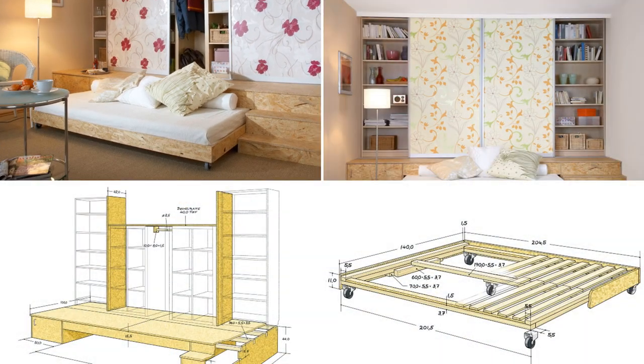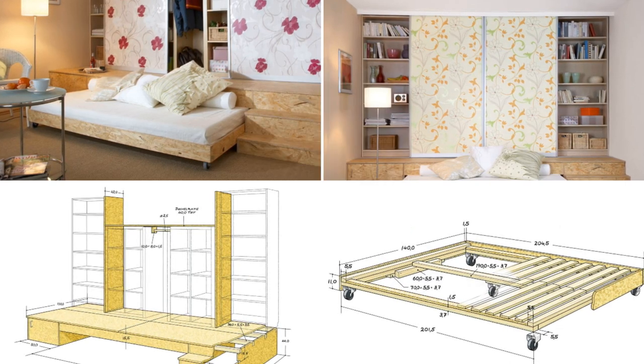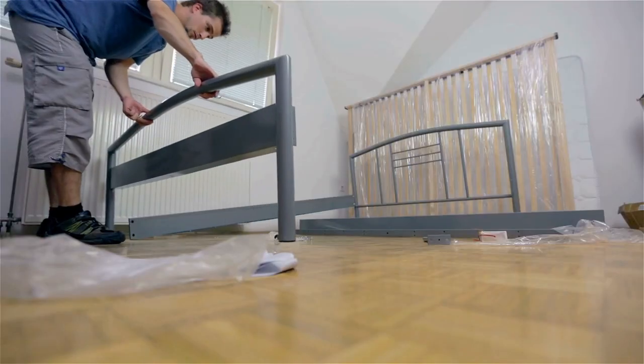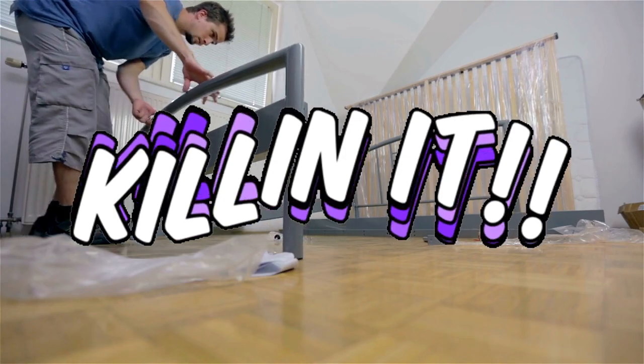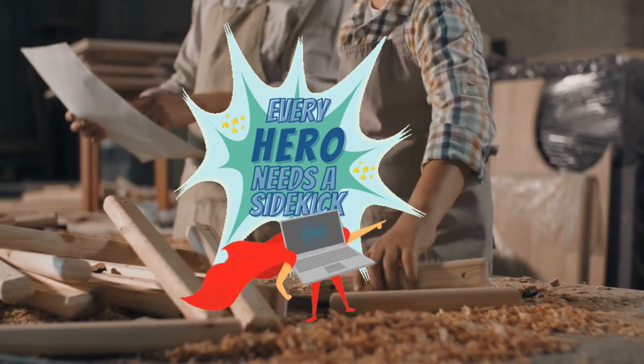First, you'll need some construction timbers, OSB panels, IKEA furniture, and a sliding door kit — and no, you can't use your old sliding closet doors; we're trying to be fancy here. And let's be real, nothing beats the feeling of telling your friends that you built your own bed. It's like becoming a superhero, but without the power tools.